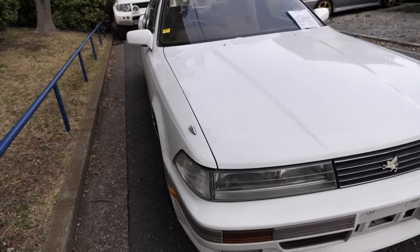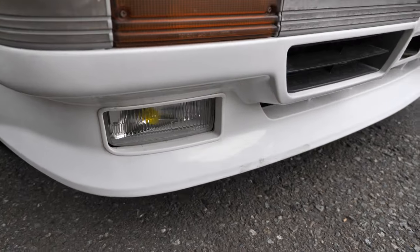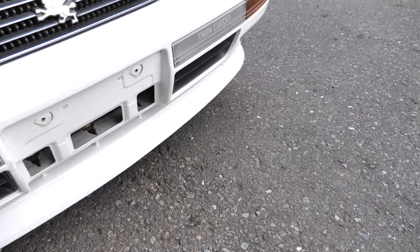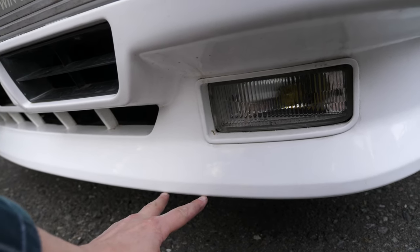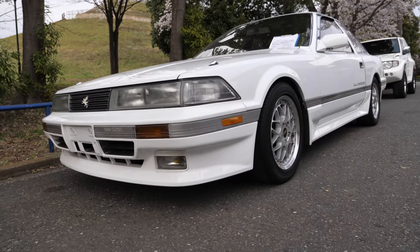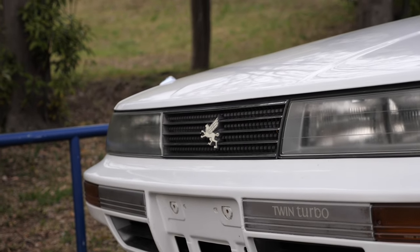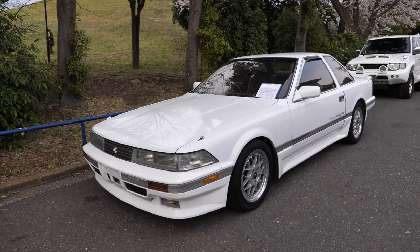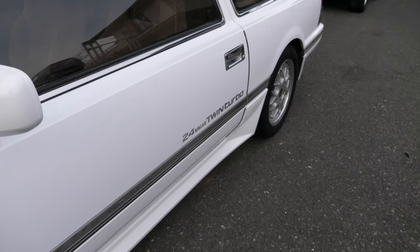Let's have a look at some of the details. The bumper is generally good but has some damage and some flex cracks over here. The car is not low enough that it needs to be lifted up before shipping — plenty of the cars we buy do have to get lifted, but this one is going to be okay. It has a Griffin for the logo, and they kept that for all four generations of the Soarer. It says 24-valve twin turbo right there.